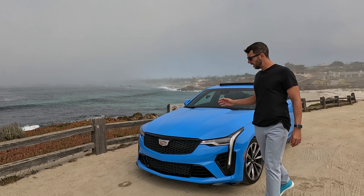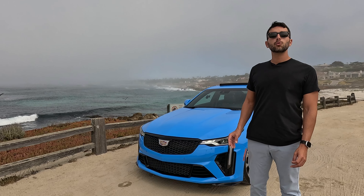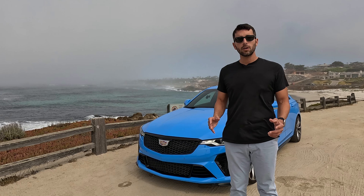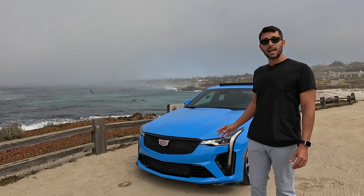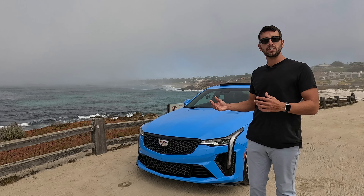Behind me is the 2025 Cadillac CT4V Blackwing in coastal blue metallic paint, featuring a twin-turbo V6, 3.6 liter, putting out 472 horsepower and 445 pound-feet of torque, mated to a six-speed manual transmission. This is legitimately a unicorn, a last of its kind — the last American manufactured sedan that comes with a manual transmission and an available V6.